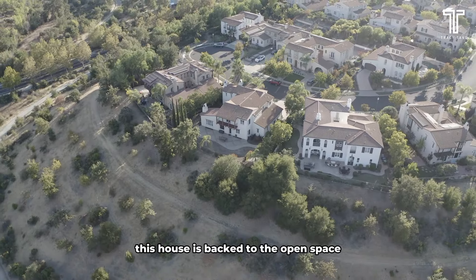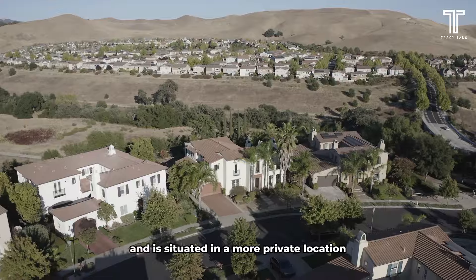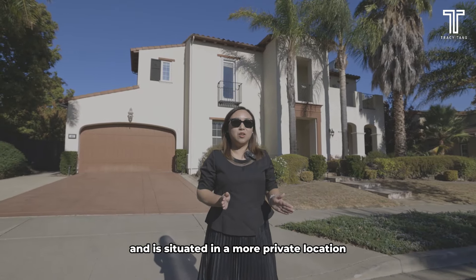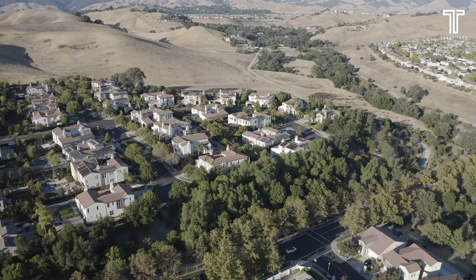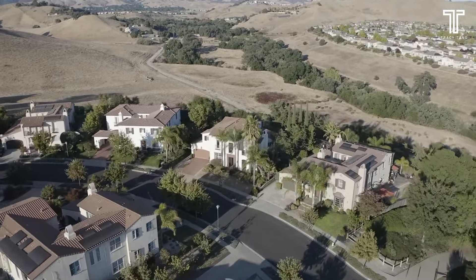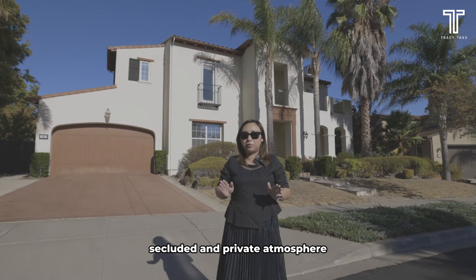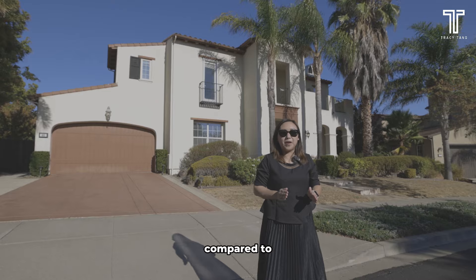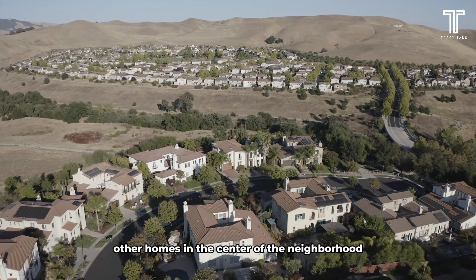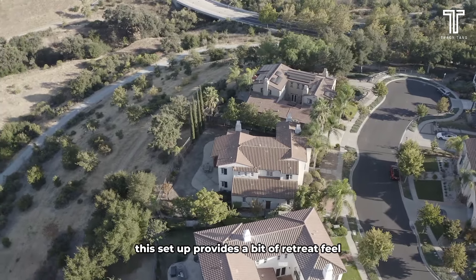This house backs to open space with a breathtaking view and is situated in a more private location within the neighbourhood, positioned away from the main road and bordered by mature trees that provide a secluded atmosphere. This setup gives it a retreat-like feel.